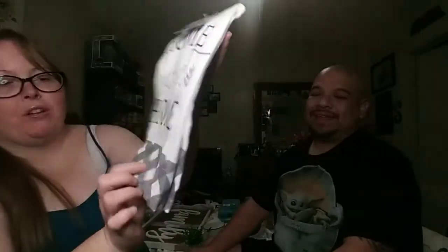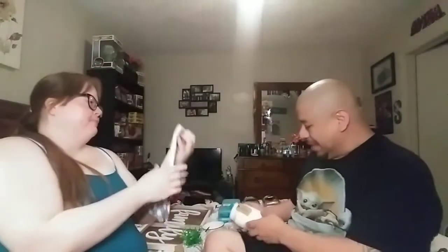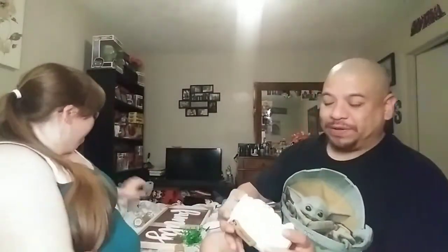I picked up this cute kitchen towel with 'Home Sweet Home' on it — it has the saying on both sides and a buffalo check pattern on the bottom. It was only one dollar.